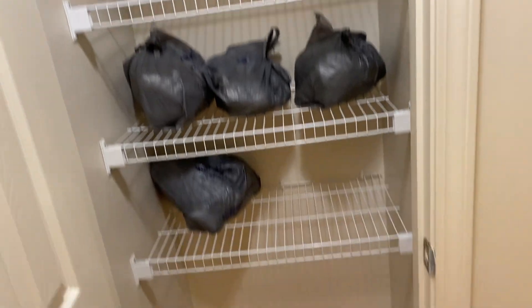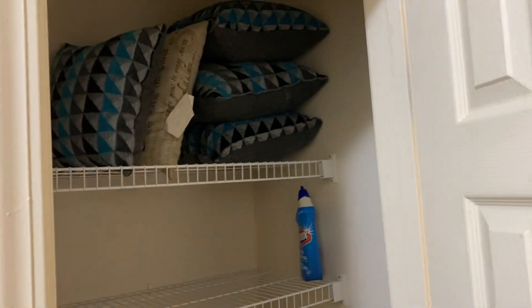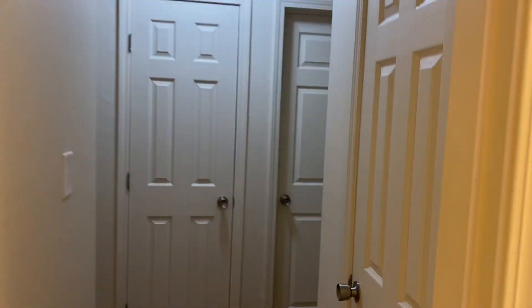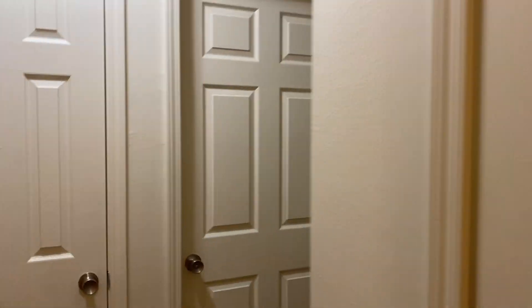Right here is another closet, and over here is yet another closet. Then this is a bathroom — this is my bathroom because my husband's bathroom is a mess. This one has a tub and a shower, which is good. His just has a shower.